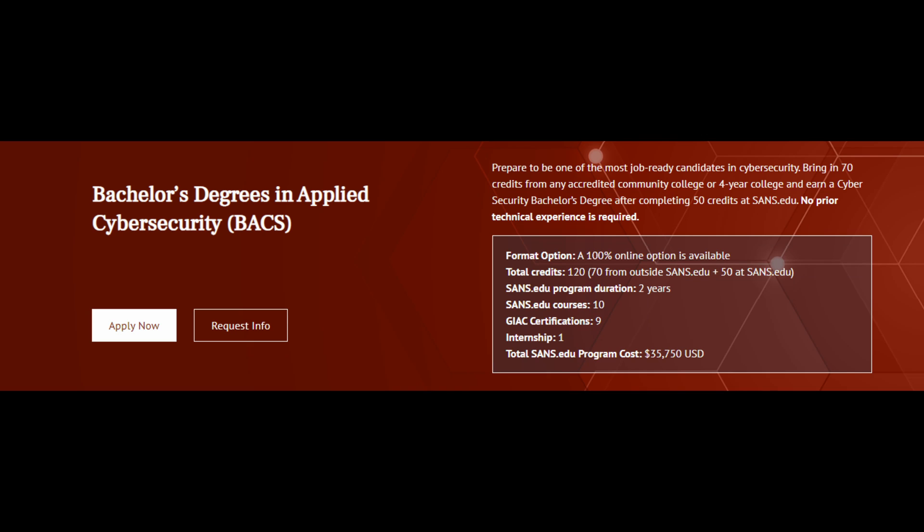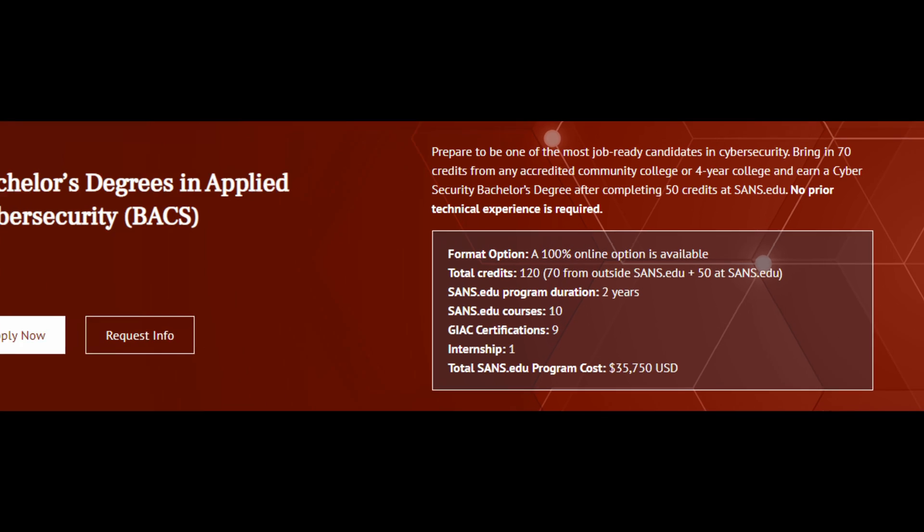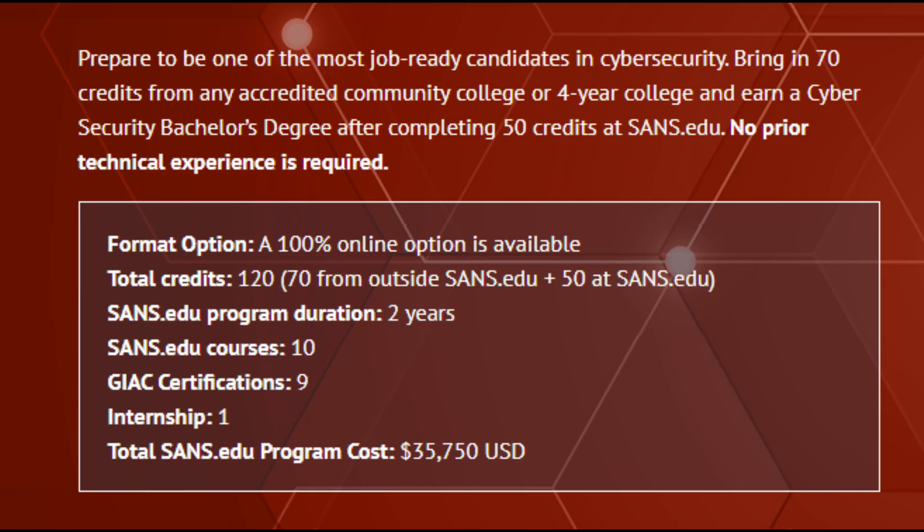Welcome back to the channel. To quickly recap the last video: I enrolled into the bachelor's degree of applied cybersecurity from SANS Institute, which includes nine certifications and an internship for $35,000.